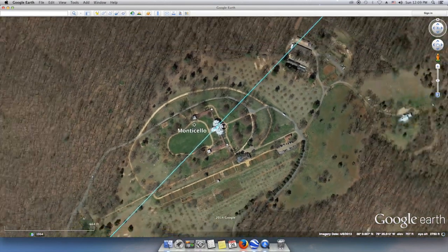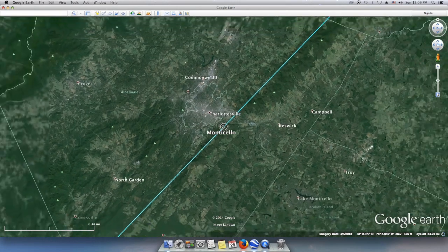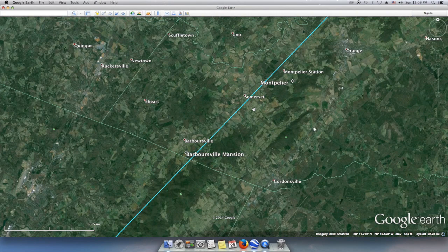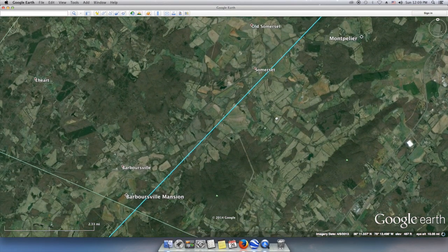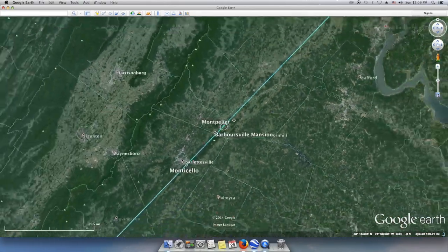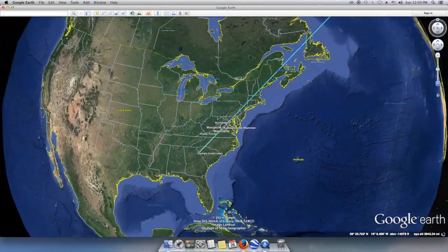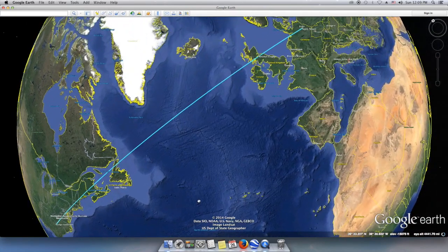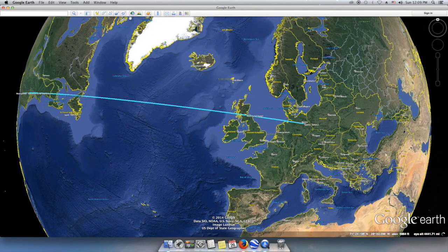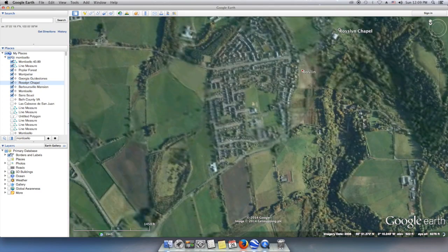Let's have a look at some of the directions that Monticello indicates with its octagon. First of all, to the northeast it seems to point close to Barboursville Mansion, another Thomas Jefferson design structure that also includes an octagon. It also comes very close to Montpelier, the estate of James Madison. As this transect, or arc on the globe, reaches across the globe to Scotland, it transects just a few hundred yards north of Rosslyn Chapel.